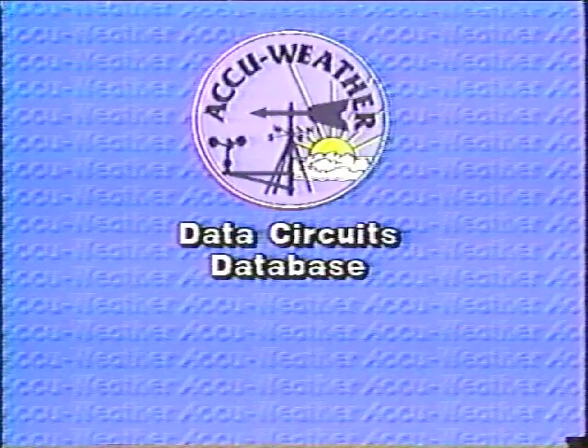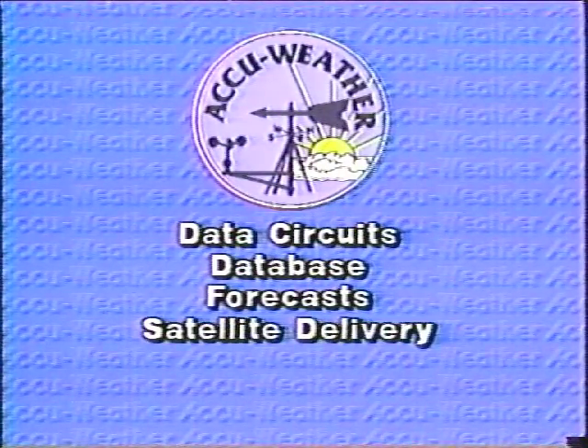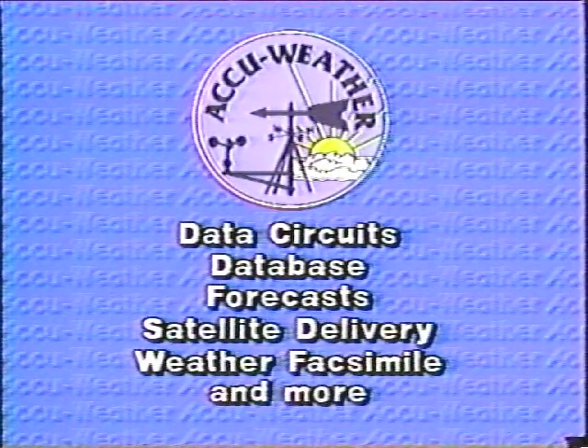AccuWeather, the best source for weather graphics, is also the best source for data circuits, database, forecasts, satellite delivery, weather facsimile, and much, much more.